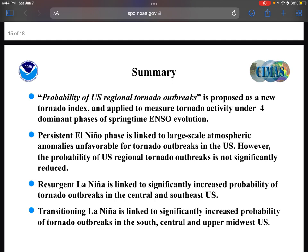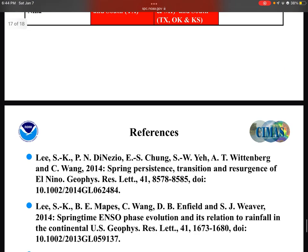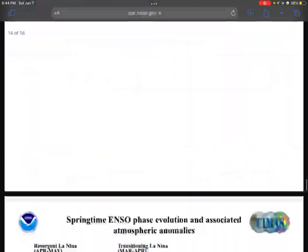Under the new tornado index — using the EF scale instead of the F scale — the probability of U.S. tornado outbreaks in a transitional La Niña shows places including Indiana, Kentucky, Texas, Wisconsin, and down into the south — Dixie Alley, Texas, Oklahoma, Kansas, Alabama, Mississippi, and Florida — having a lot of severe weather.